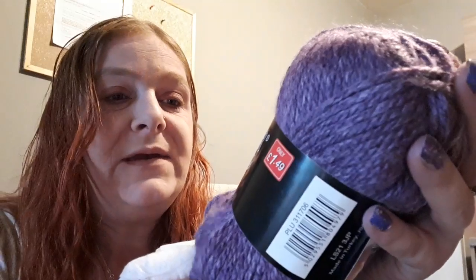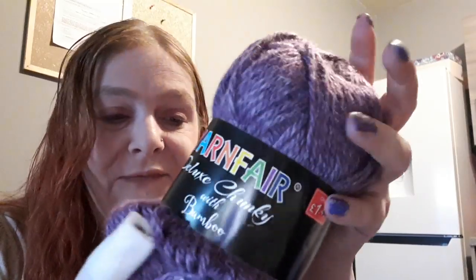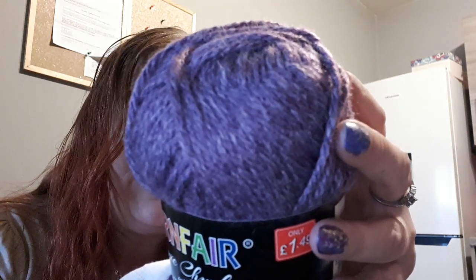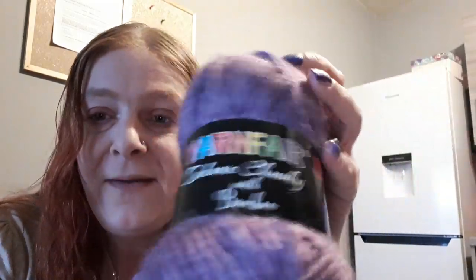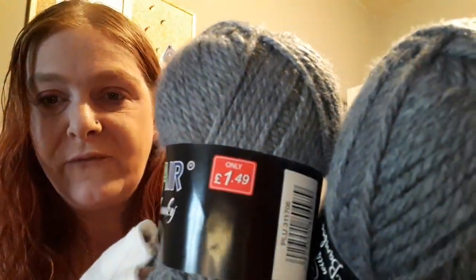What I'm going to show you next comes from a shop in my town called Bargain Buys — it used to be a pound shop. I found these Yarn Fair Deluxe Chunky with Bamboo — they are really soft, 100 gram balls, 80% anti-pill acrylic and 20% bamboo. I got two of the purple ones and two grey ones — the only colors they had — and they were only $1.49 each. I absolutely loved those.